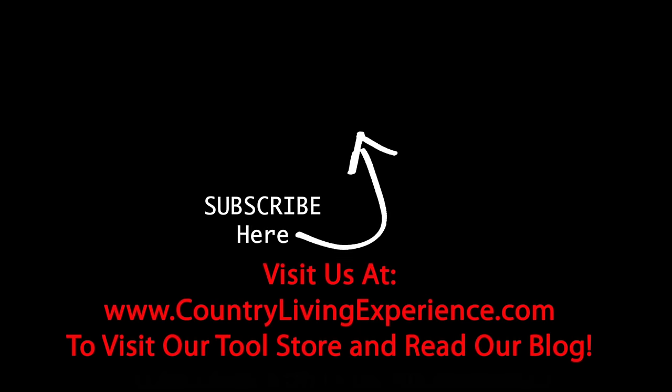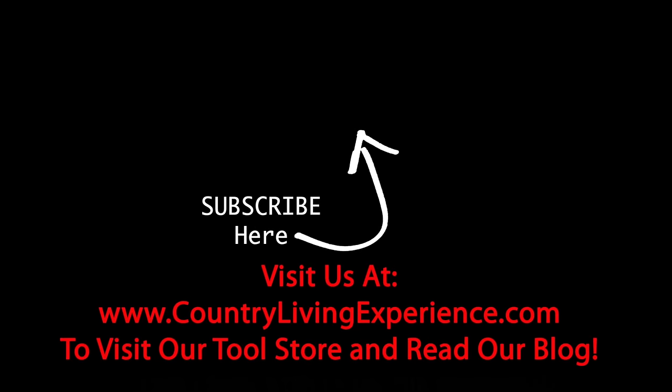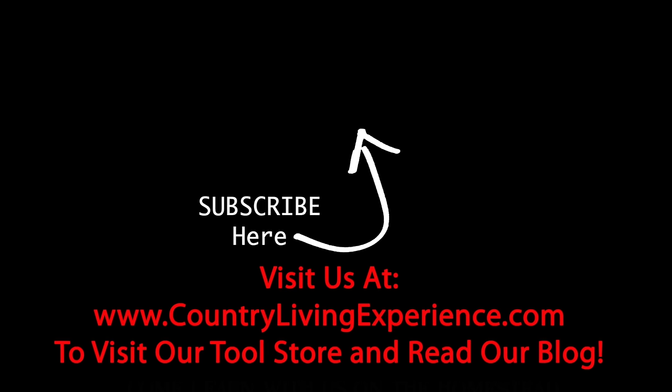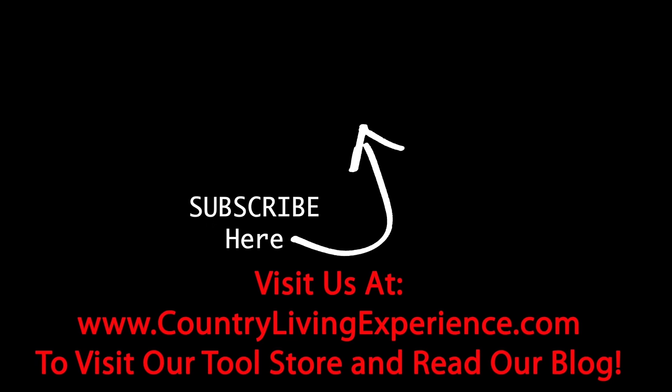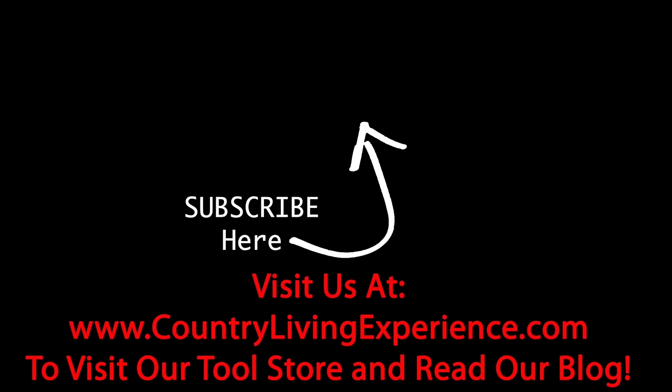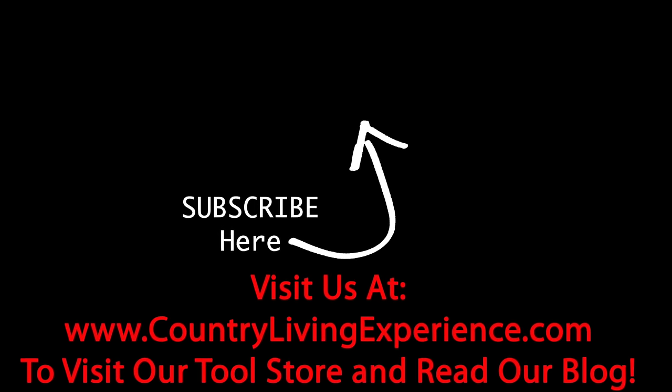I want to send you over to check out our video on a chicken brooder. There are five things in a chicken brooder that you need to have in order to have a successful raising of your little chicks. Go check that video out and be sure to stay tuned for our coop build videos coming up — our chicken run video and our coop build. We'll see you next time.